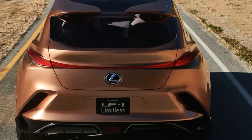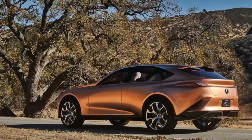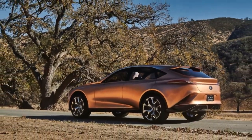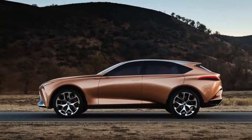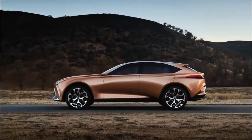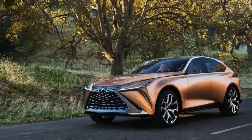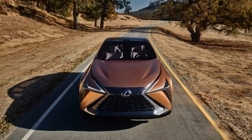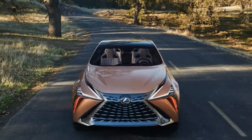From the minute the Lexus LS made its presentation at the North American International Auto Show in Detroit 29 years back, the LS has been the division's lead. Be that as it may, the extravagance fragment, much the same as whatever remains of the vehicle market, progressively is getting some distance from cars and SUV hybrids. So Lexus is trying things out for what it names another lead extravagance hybrid with the introduction of the LF1 Limitless idea at the current year's Detroit Car Expo.